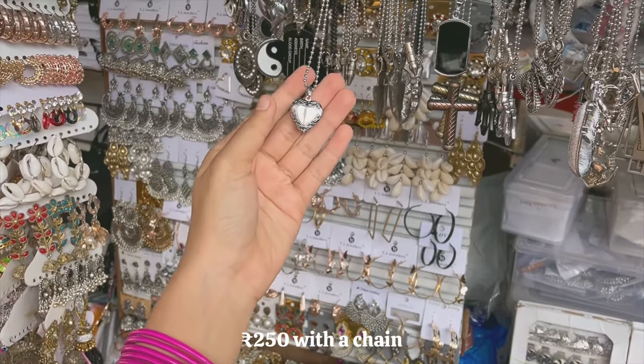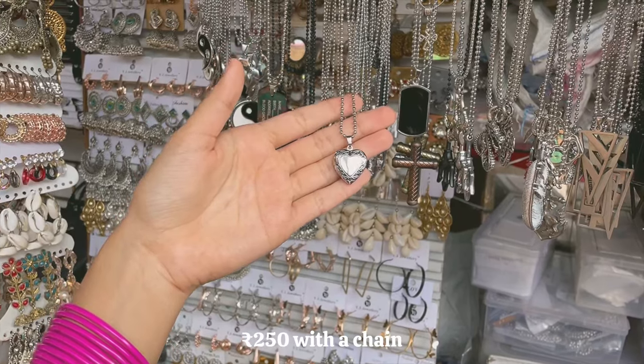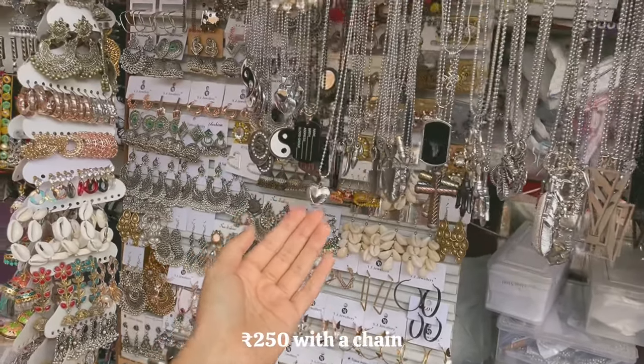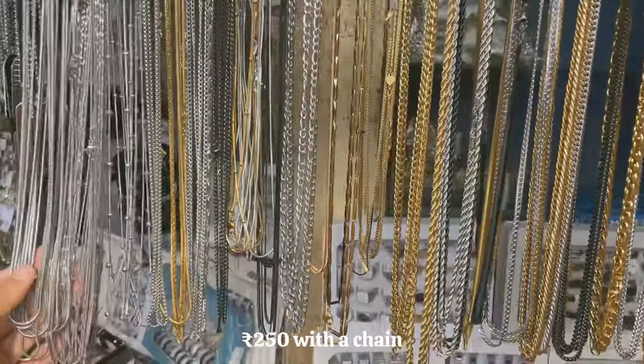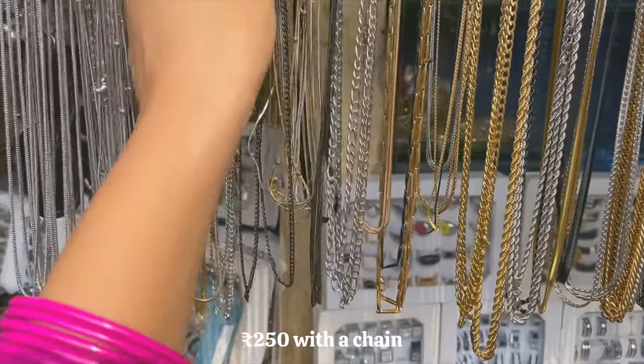After walking a little ahead, you'll find an uncle on the left of the footpath selling a lot of silver necklaces. I love this open heart necklace — he had a great variety of different silver and gold chains. If you want to switch different lockets, you will find this helpful.